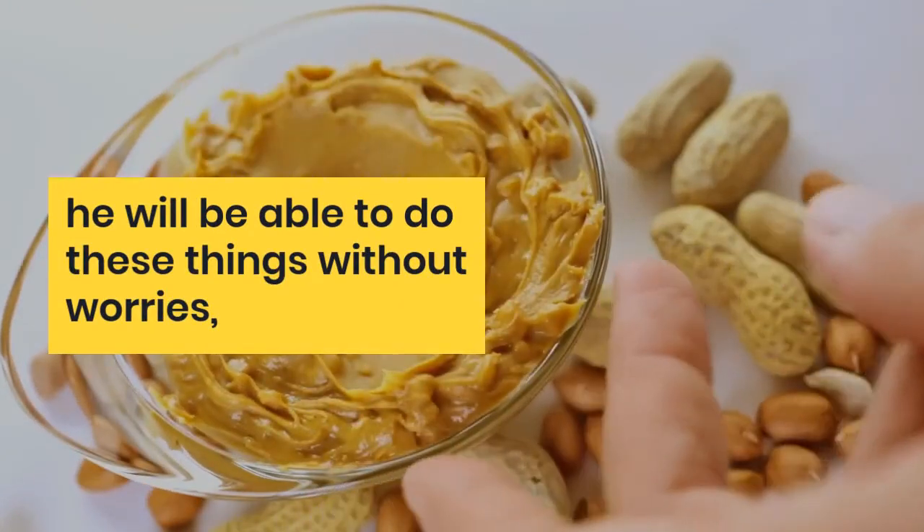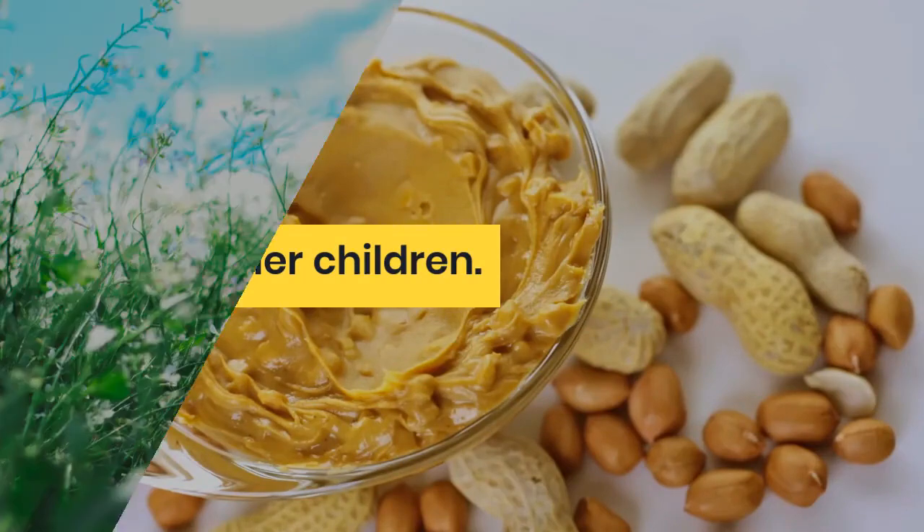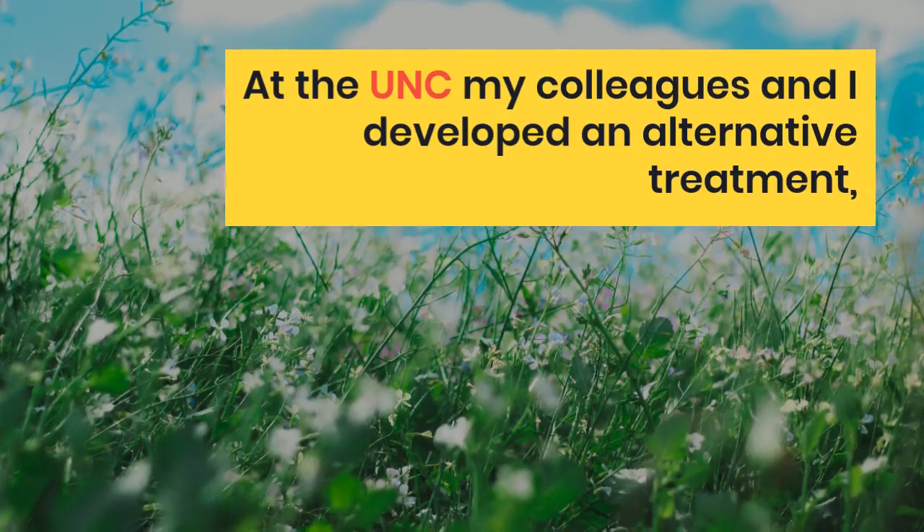Like all other children. At UNC, my colleagues and I developed an alternative treatment — sublingual immunotherapy, abbreviated SLIT — which uses liquid drops of peanuts that are taken under the tongue.